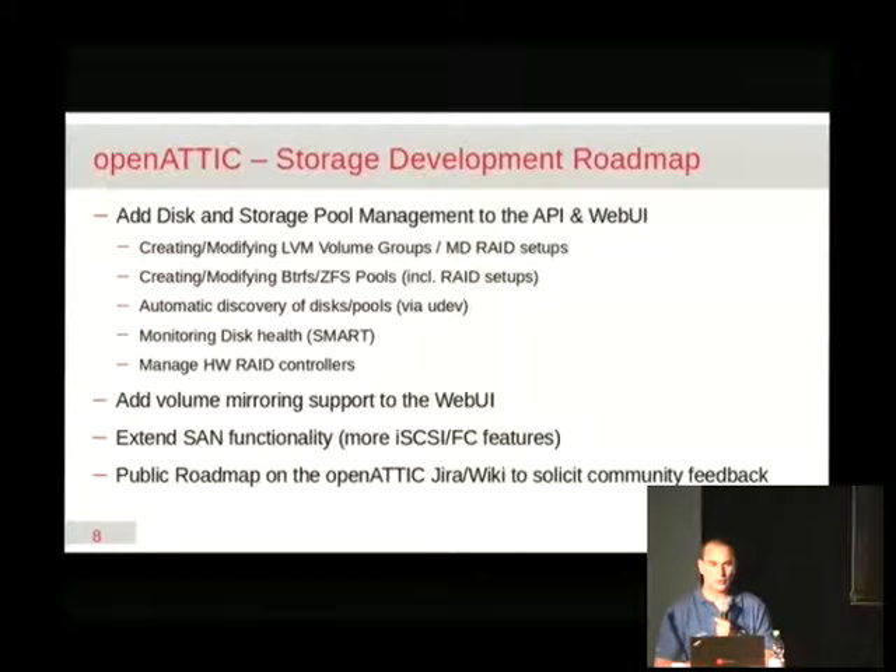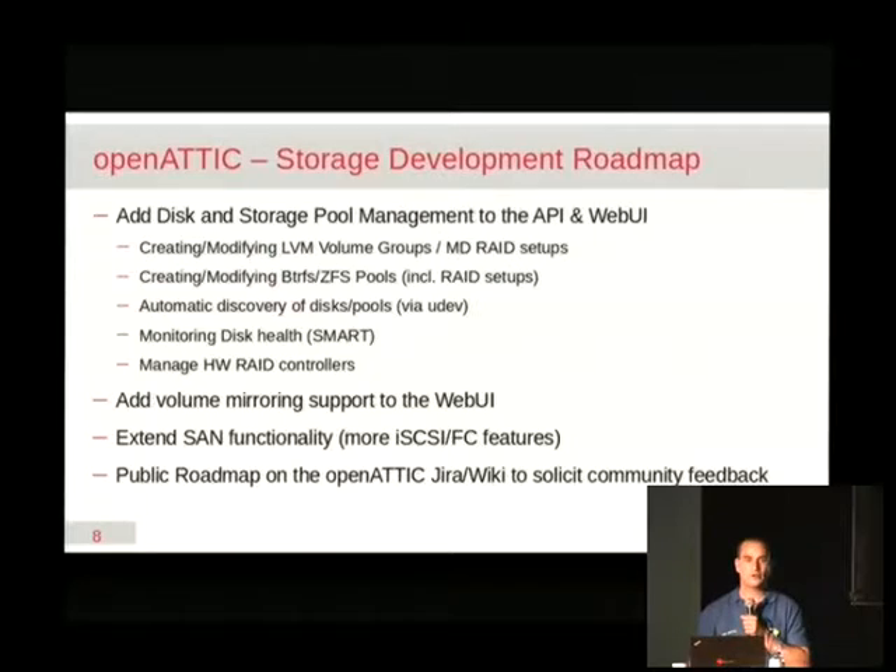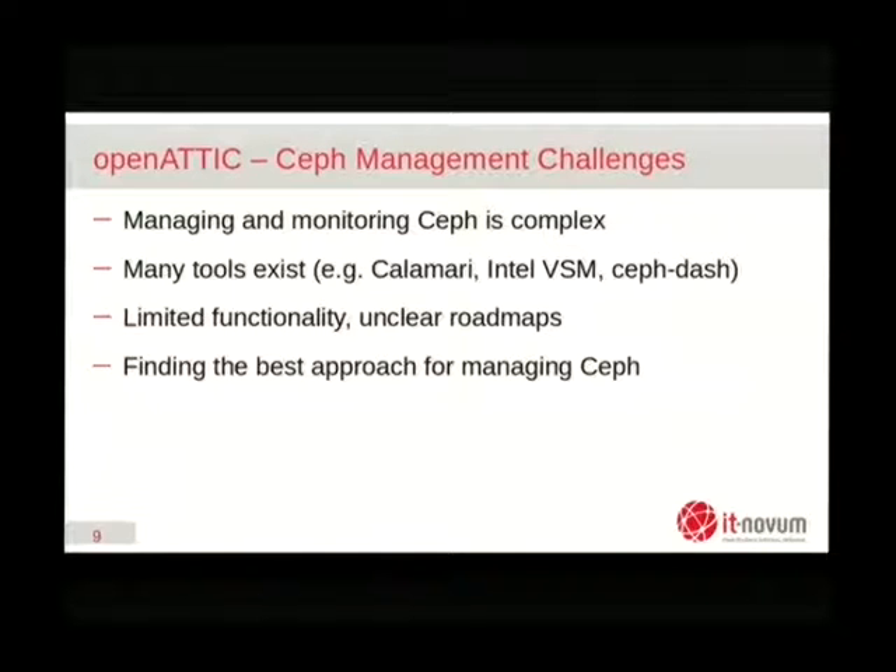That's it about traditional storage. I'm going to shift focus to Ceph management. Ceph-management was basically the decision for us on how to scale out storage for our users. Right now, Ceph is basically configured and managed on the command line — there are a few graphical tools, but most of them really are just dashboards that monitor and visualize the performance of an existing Ceph cluster.